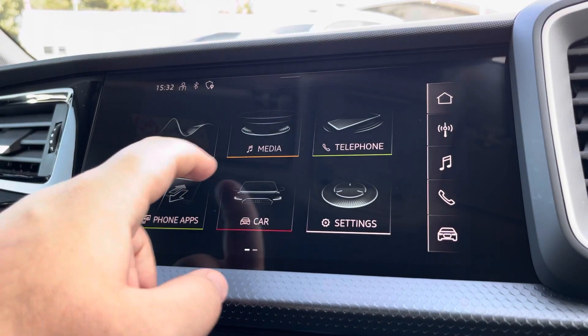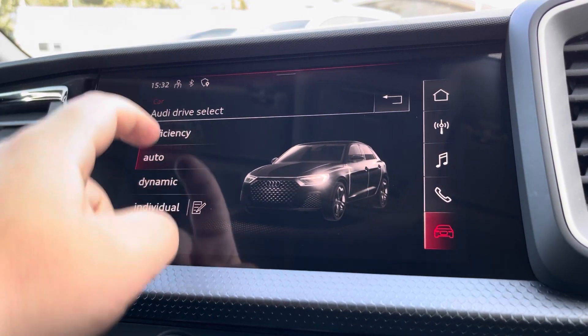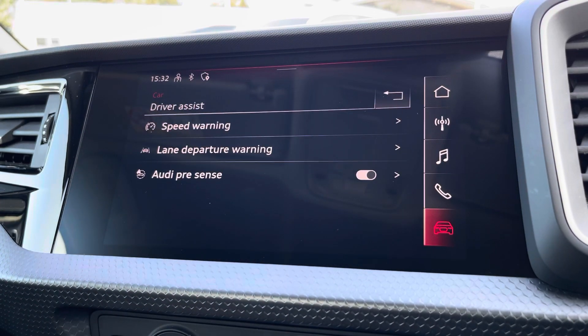Another great feature on this vehicle is Audi Drive Select, where you can choose your preferred drive mode for any journey between dynamic, auto, or efficiency. We also have the Drive Assist as well.